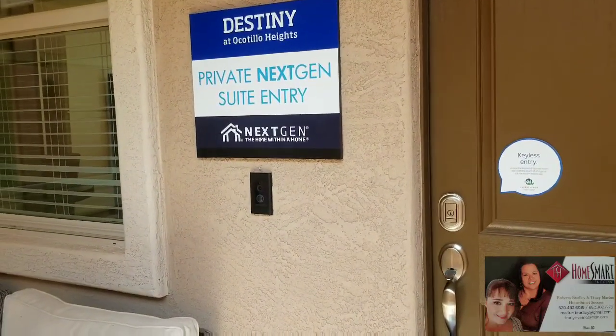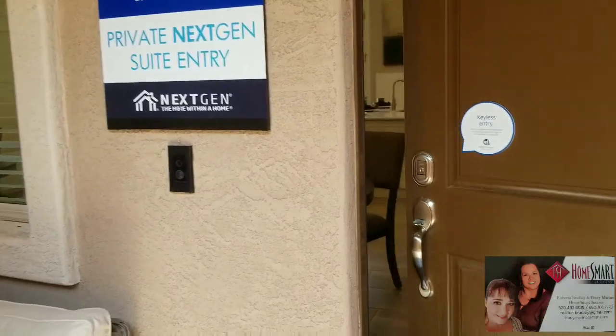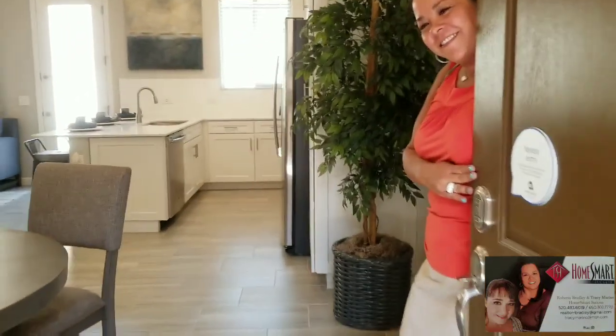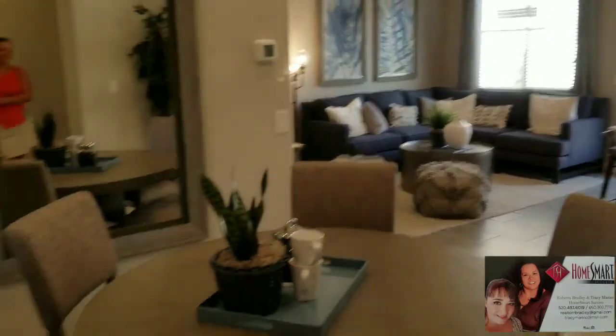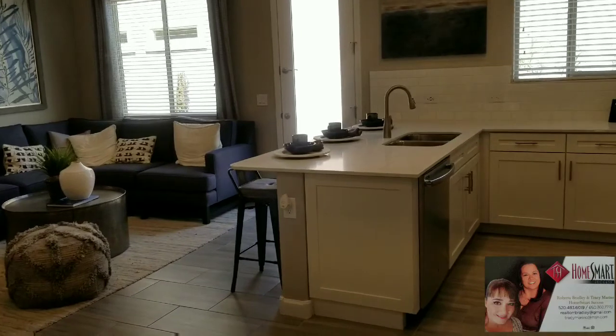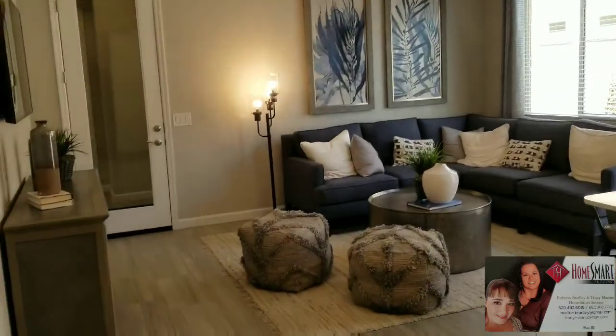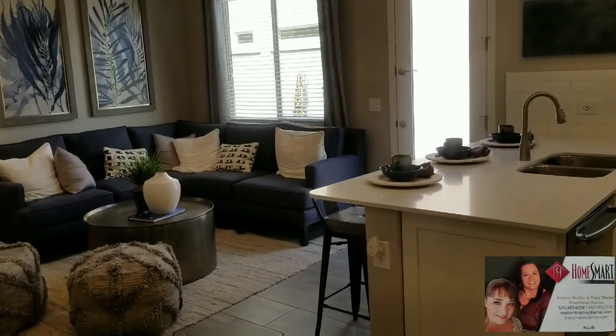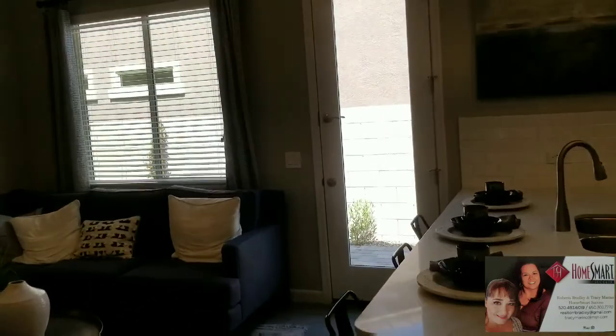There's an eye scanner on the entry. Let's go inside. We've got a dining area and a living room. This really is a full apartment inside of a house — you have your own exit door to the outside.